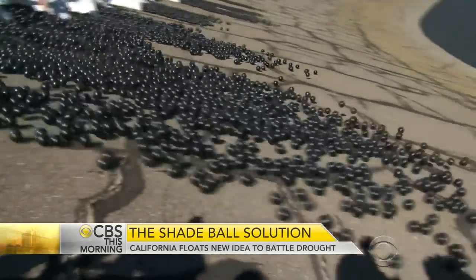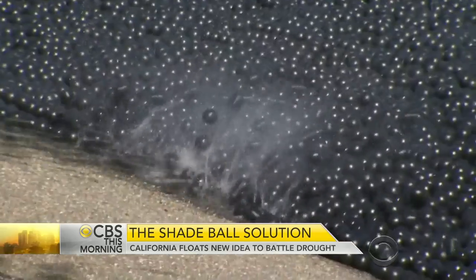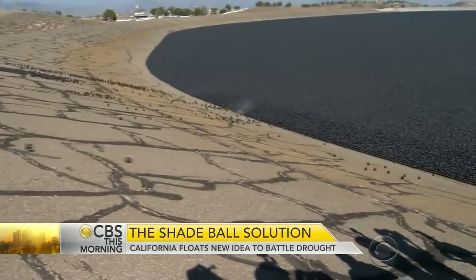One more benefit: it reminds Californians that water conservation efforts just have to keep rolling along. For CBS This Morning, John Blackstone, Sylmar, California.